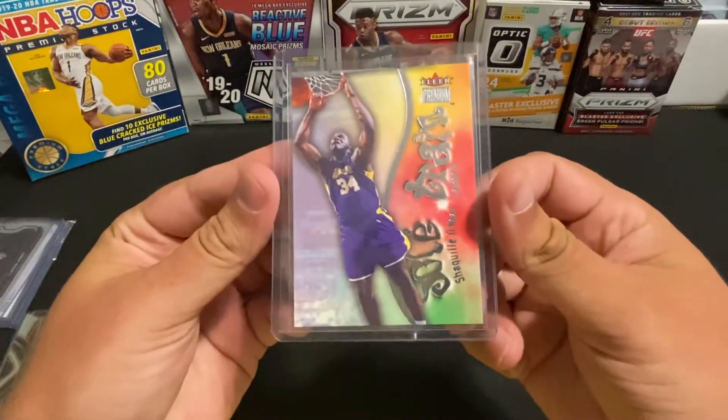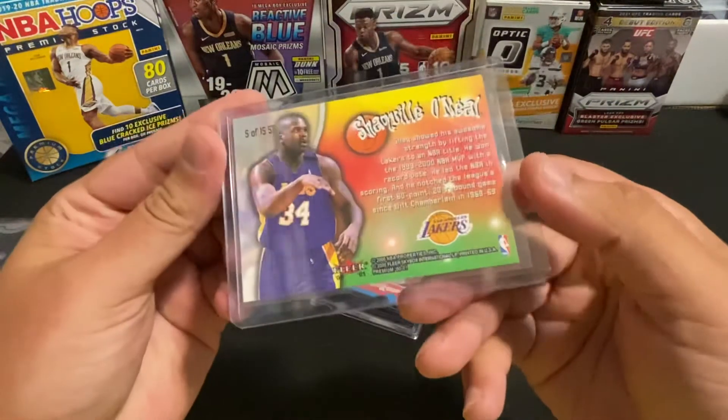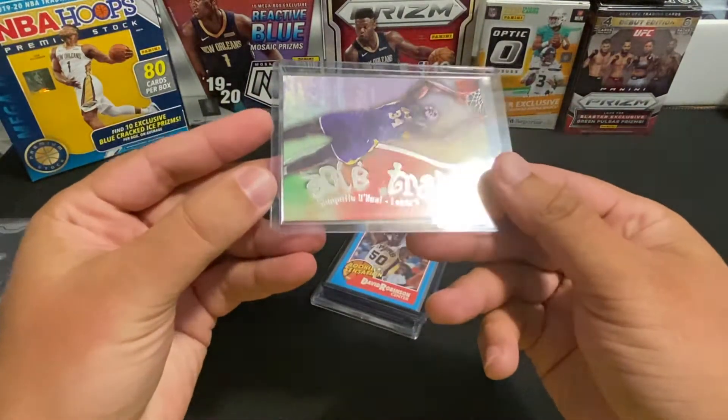This was just a cool looking insert card — Shaquille O'Neal, I think it's from 2000 Fleer Soul Train.